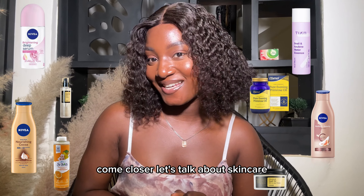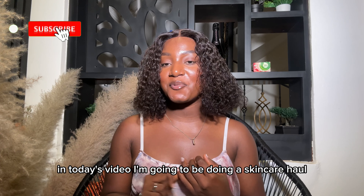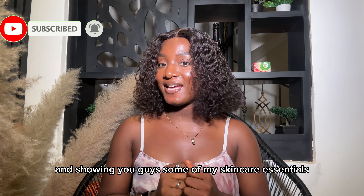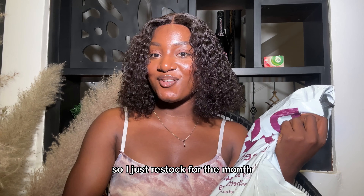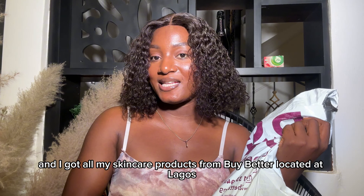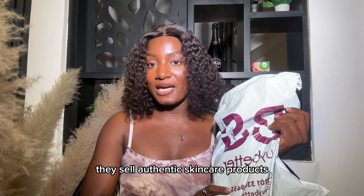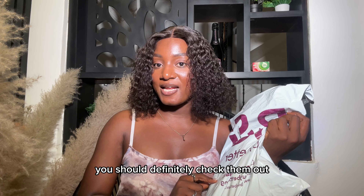Come closer, let's talk about skincare. Hi guys, welcome back to my channel. In today's video I'm going to be doing a skincare haul and showing you guys some of my skincare essentials. Let's get into it. I just restocked for the month and I got all my skincare products from Buy Better, located in Lagos — they sell authentic skincare products, so if you're looking for where to get your skincare in Nigeria you should definitely check them out.